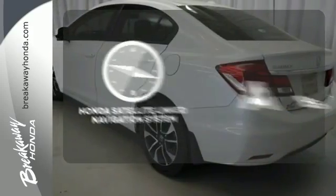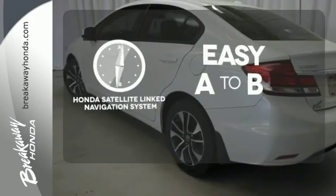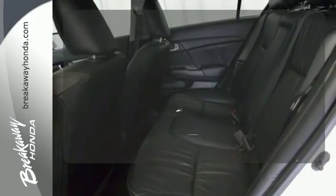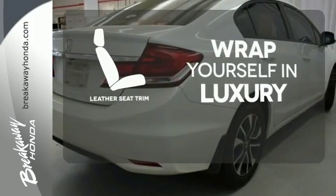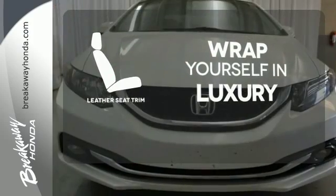Feel confident getting from point A to point B with the Honda satellite-linked navigation system. The high quality leather trim enhances the style, comfort and durability of this vehicle's seats, ensuring an enjoyable drive.